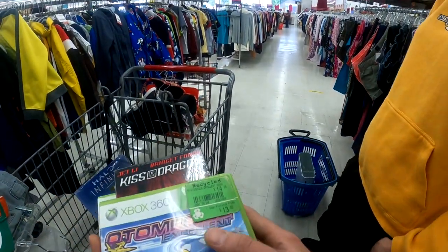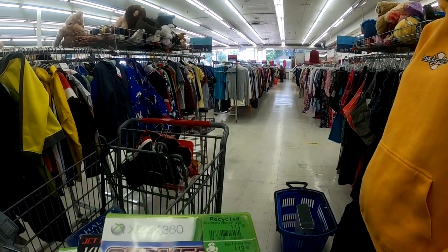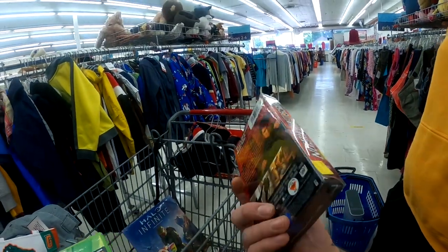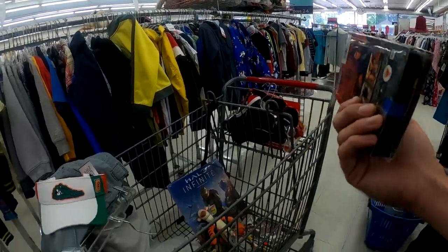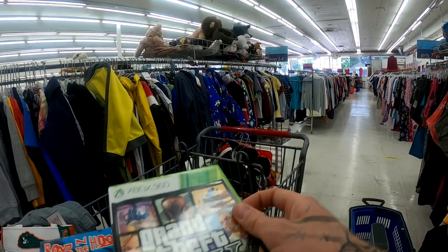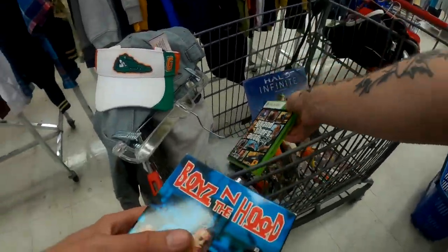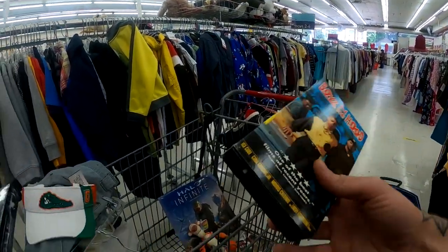I'm going to pick up all these games and movies. This one's like $30 - it's like a rare anime game. We got some Kiss the Dragon with Jet Li - it's only like $13 but they want $0.99, and it's sealed. We got some GTA - this one has the map inside, looks like a double disc. Double disc with the map - we'll get that. Boys in the Hood for $0.99 - I'm going to grab that.